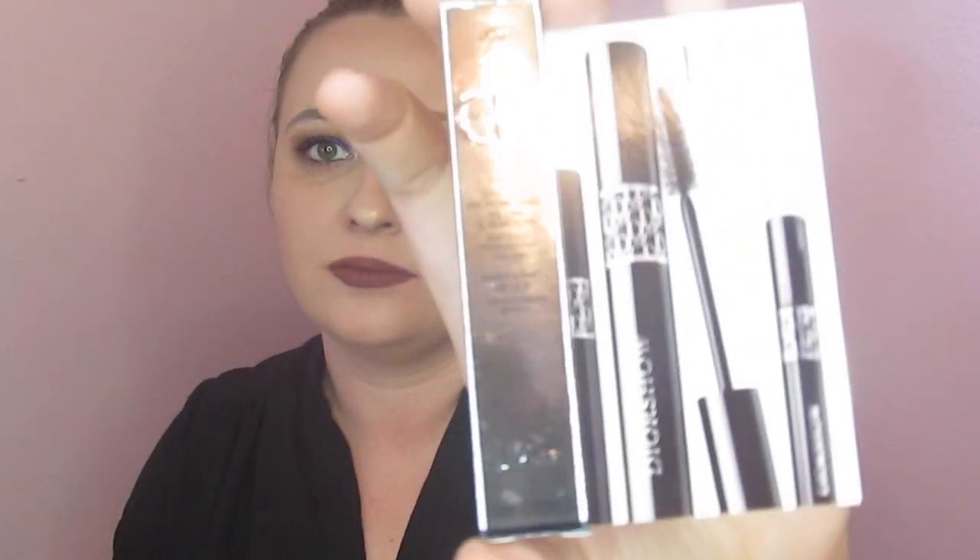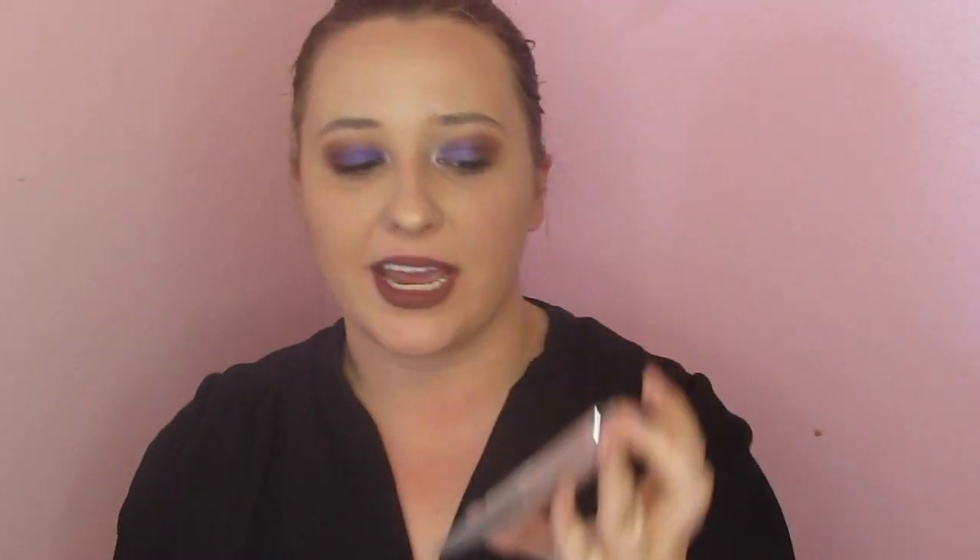Then we have the Dior Show Mascara. Now this I have actually tried. I've never purchased it myself, but I got a sample a while back and it was actually this exact same size sample. This is like a super legit mascara — works very well. I definitely liked it the first time around, so I will probably be playing with that.